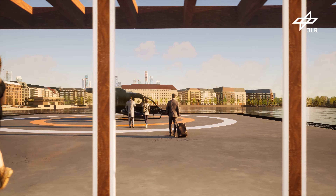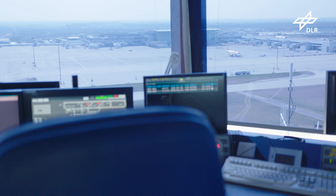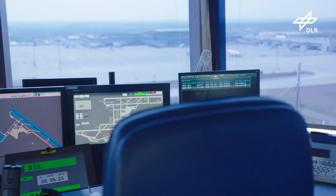As drones become increasingly advanced, their density in urban areas is expected to be quite high. If we are to leverage the benefits and applications of this technology in our towns and cities, we need to guarantee the safety and security of the general public. We must also ensure respect for privacy, mitigate the impacts of drone noise, and avoid any damage to the environment.